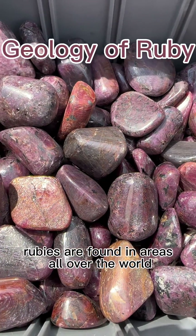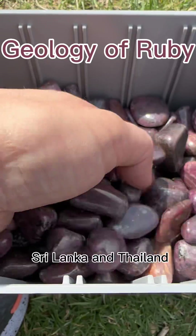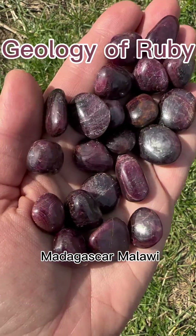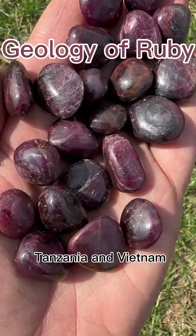Rubies are found in areas all over the world, with some of the most famous rubies coming from Myanmar, Sri Lanka, and Thailand. They can also be found in Russia, India, Africa, Afghanistan, Cambodia, Kenya, Laos, Madagascar, Malawi, Mozambique, Pakistan, Tanzania, and Vietnam.